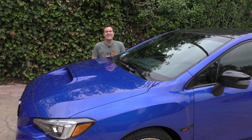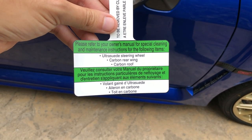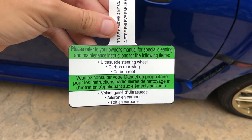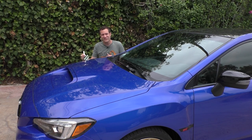Moving on to some of this car's interesting quirks, starting with this label. It says: 'Please refer to your owner's manual for special cleaning and maintenance instructions on the following items: ultra suede steering wheel, carbon rear wing, carbon fiber roof.' The interesting thing about that is only the Type RA actually has those items, which means only the Type RA gets this special little label — the regular STI doesn't have it.